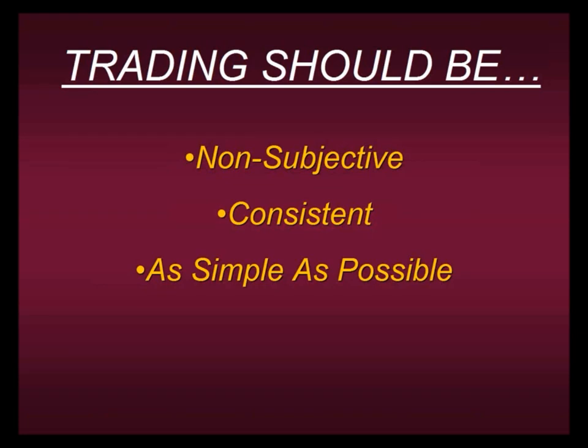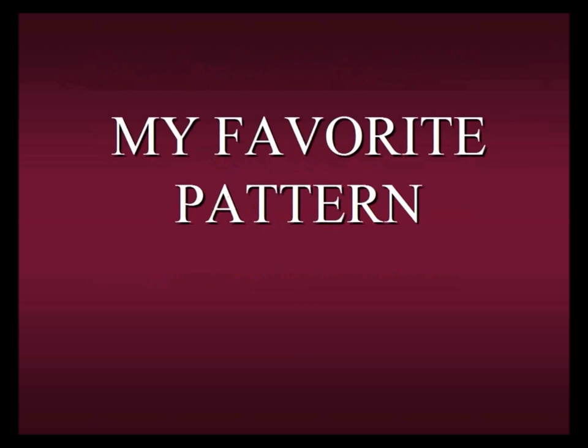Remember, trading should be non-subjective. As I just showed you, these patterns are too subjective. Someone could see a head and shoulders in one direction, someone could not see it at all. There's too much room for discretion involved, so we don't want to rely on things like that. They're not consistent. Support and resistance may work for a while until it doesn't. We don't want to be relying on our hard-earned money on something that may work sometimes and may not work other times. It should be as simple as possible — these patterns are not simple to recognize. It's difficult seeing where a head and shoulders is or where an ascending wedge might be. So we want to use things that are as simple as possible, consistent, and non-subjective.